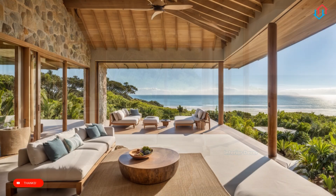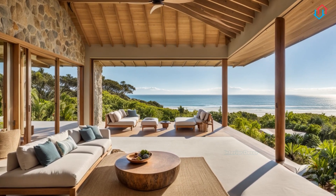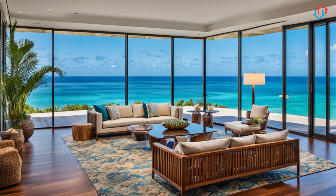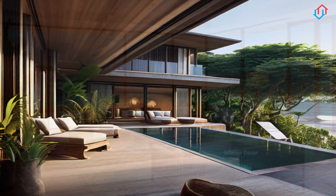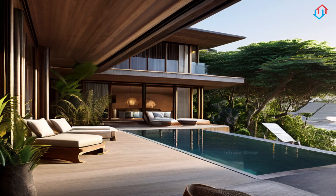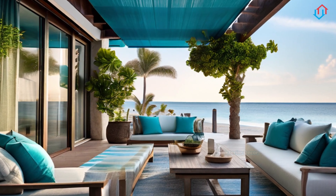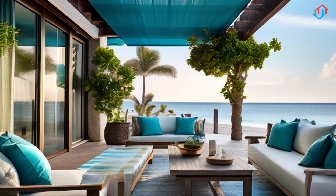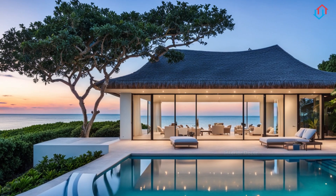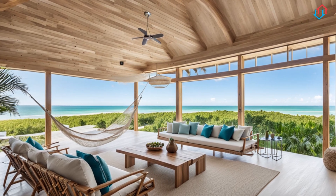Designing your coastal living spaces. Let's start with the heart of the home, the living room. This is where you can truly let the coastal theme shine. Consider large, open windows that let in plenty of natural light and offer views of the surrounding landscape. If possible, opt for sliding glass doors that open onto a deck or patio, creating a seamless transition between indoor and outdoor spaces. Furnish the room with comfortable seating and soft, neutral tones, accented with pillows and throws in ocean-inspired colors and patterns.